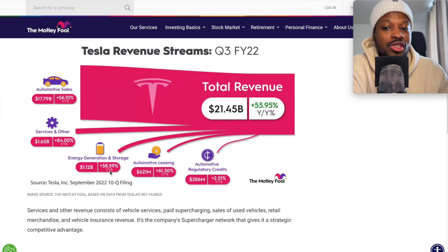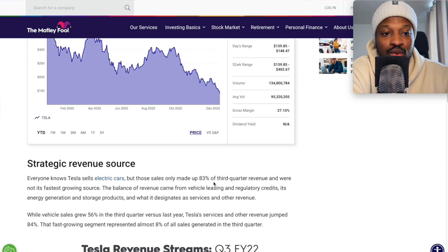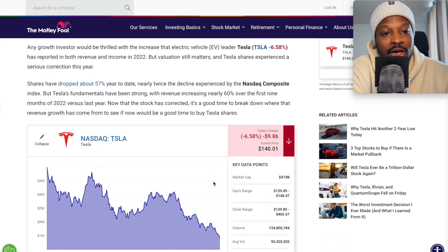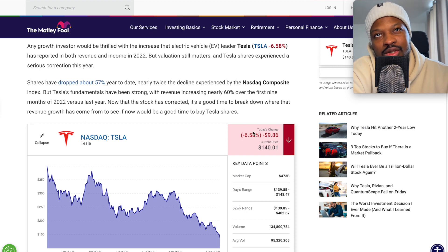So Tesla Superchargers and the energy storage systems they provide. Automotive leasing: $621 million, a 61% year-over-year growth. Automotive regulatory credits: $286 million, a 2.5% year-over-year growth. That's a quick look at what's really driving the company's revenue. What's going to happen when the Tesla Bot becomes bigger? What about the Cybertruck and the Tesla Roadster? We know the Cybertruck will sell a lot more than the Tesla Roadster.